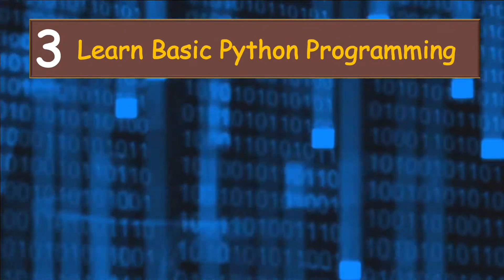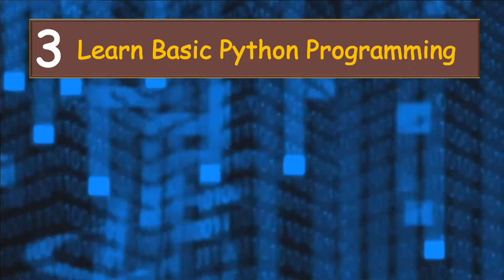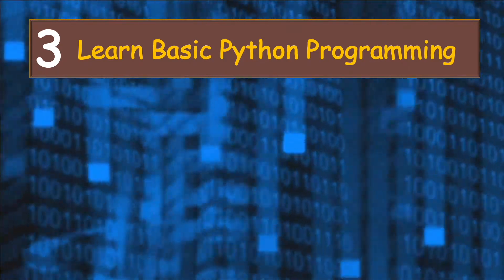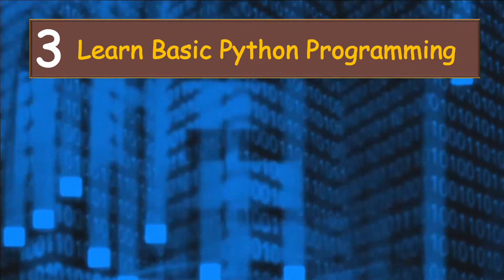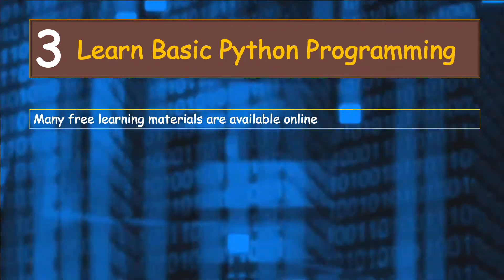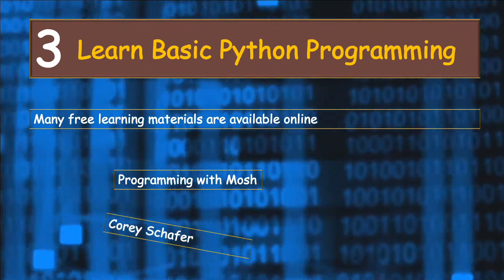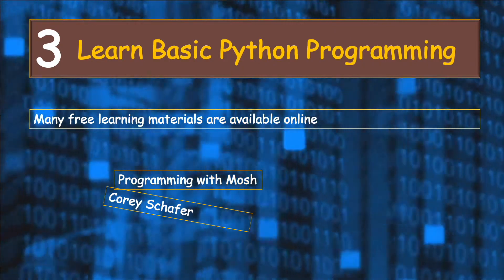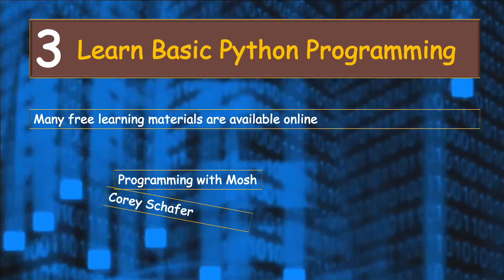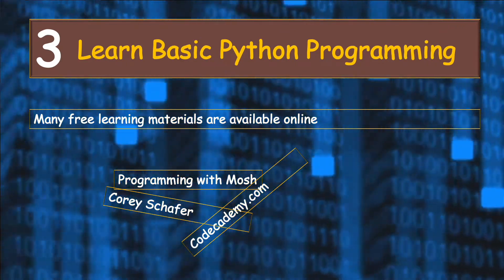Step number three is to start learning basic Python programming. If you're already comfortable with Python, congratulations — this will form a cornerstone in your cybersecurity journey. If you're not comfortable with Python, I recommend you start learning it as soon as possible. There are many good learning materials online, including content on YouTube channels like Programming with Mosh and Corey Schafer. Check websites like Codecademy.com. The goal is to get yourself comfortable with Python.